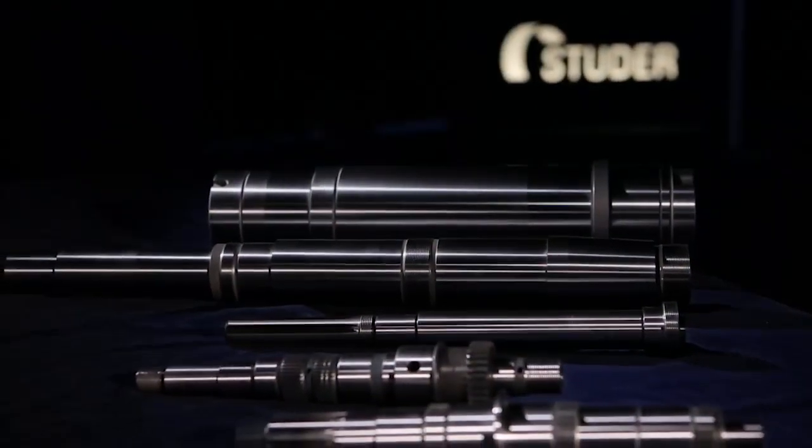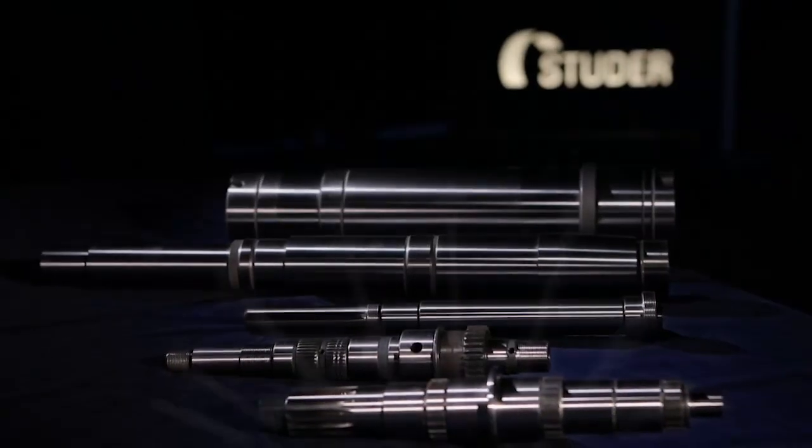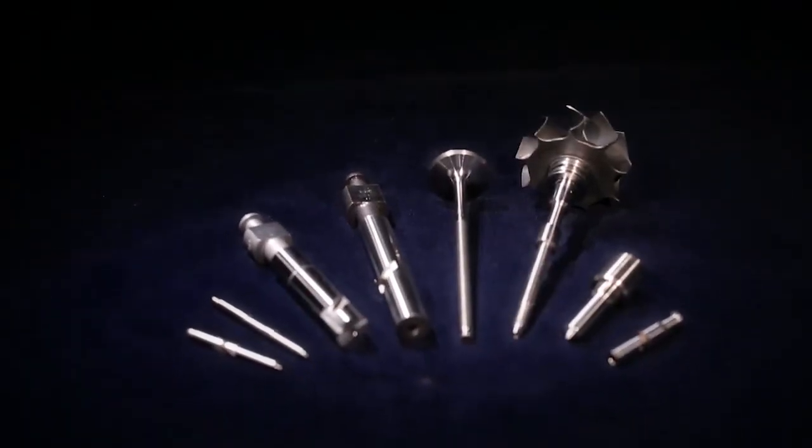Fritz Studer AG — for cylindrical grinding at the highest level, when precision becomes an art.